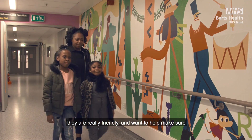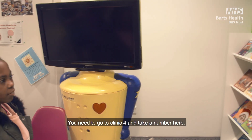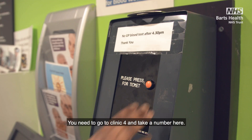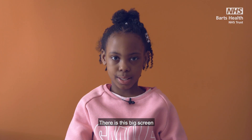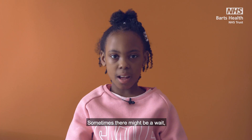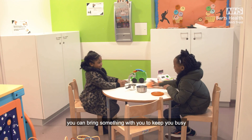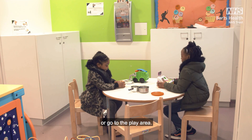They are really friendly and want to help make sure you feel as comfortable as possible. You need to go to clinic 4 and take a number. There is a big screen which will tell you when it is your turn to go. Sometimes there might be a wait — you can bring something with you to keep you busy or go to the play area.